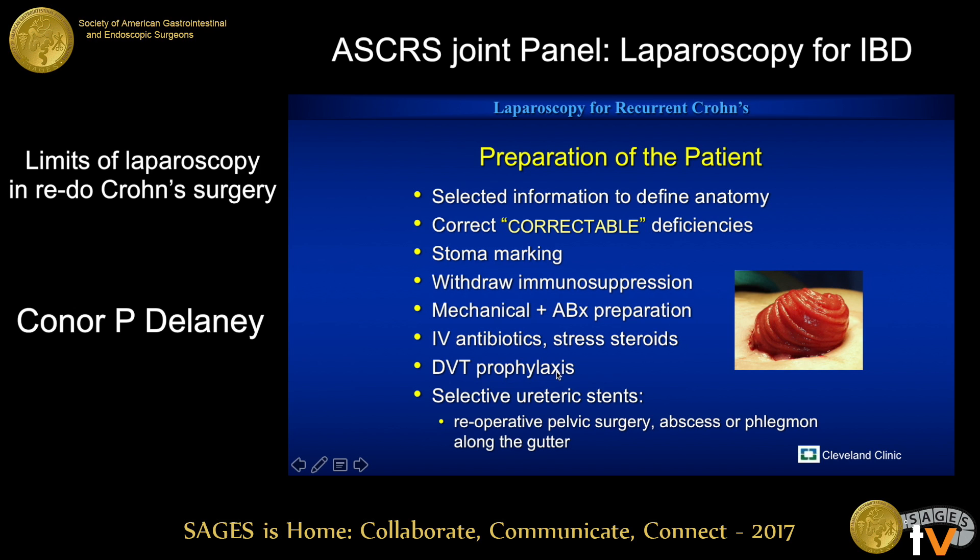Stents I use very rarely and selectively. We published a randomized control trial on it about 12 years ago showing that if you need them and put them in in the operating room, it's just as easy for urology. So that's what we do — usually selectively, and only for selected reoperative pelvic cases, not routinely. An abscess or phlegmon that's going up the gutter or retroperitoneum — particularly a reoperative psoas abscess — those would be the kind of patients I would think about it in.